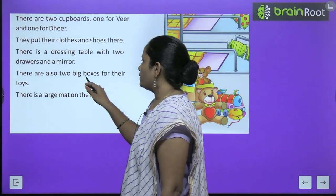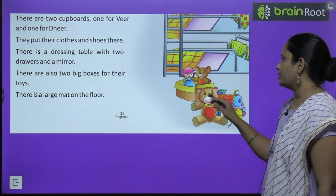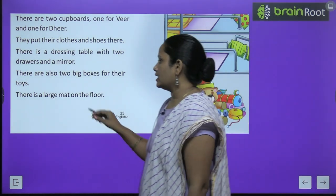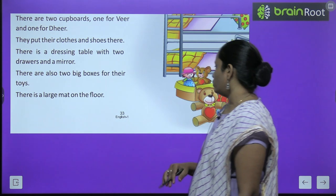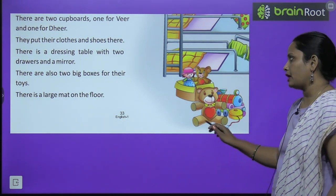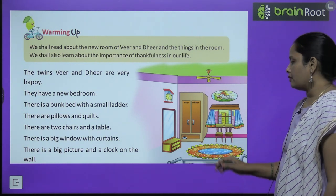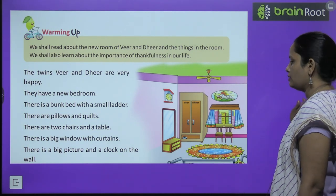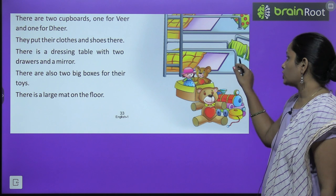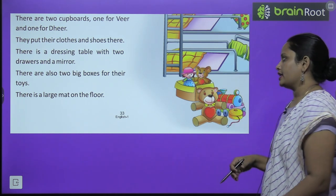There are also two big boxes for their toys — toy rakhne ke liye do bade-bade boxes bhi hai. There is a large mat on the floor — floor pe ek bada sa mat bichha hua hai. Mat pata hai aapko kya kehti hai? Toh wahan pe ek bada sa mat bhi bichha hua hai. Aap dekh sakte ho — yeh hai bunk bed, jahan pe ek ladder hai aur yahan pe dono ke beds hai.